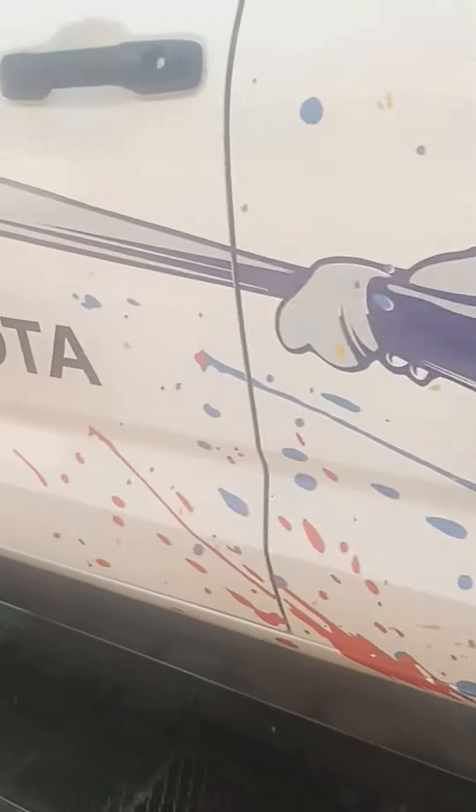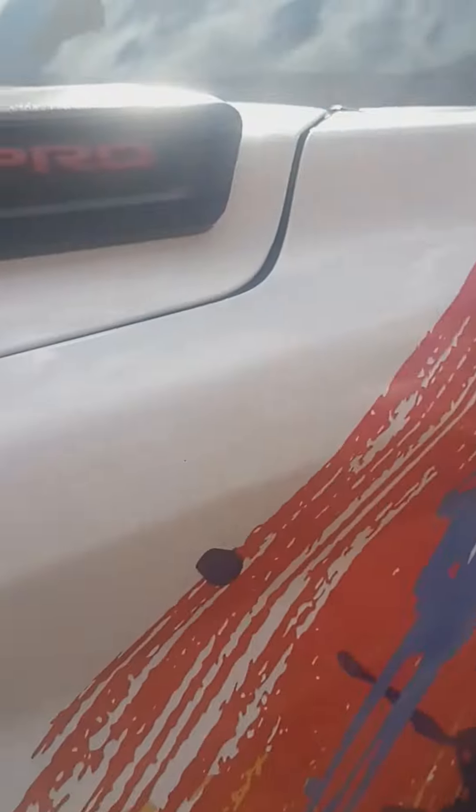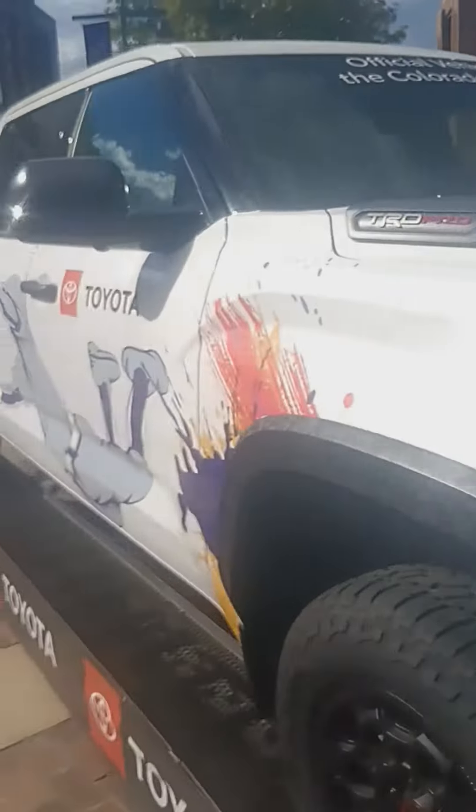Toyota Tacomas — Toyota TRD Pro. They are TRD Pro. They are Show Trucks.